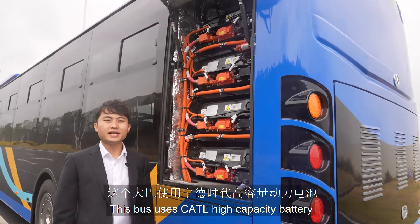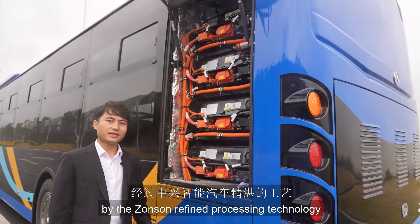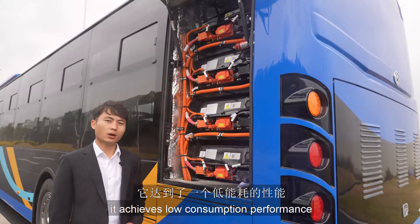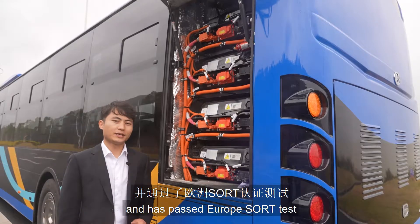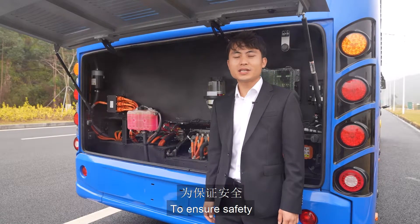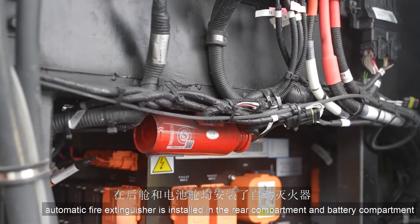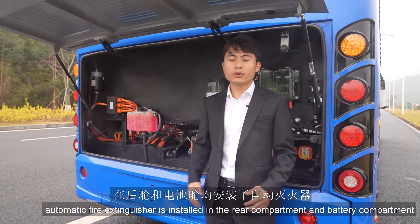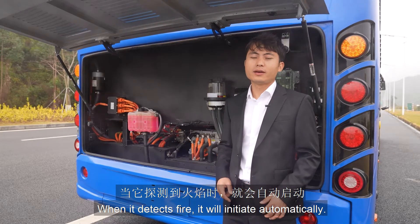This bus uses a CATL high-capacity battery. By the Zonsong Refine Processing Technology, it achieves low consumption performance and has passed Europe's salt test. To ensure safety, an automatic fire extinguisher is installed in the rear compartment and battery compartment — when it detects fire, it will initiate automatically.